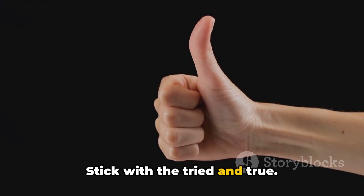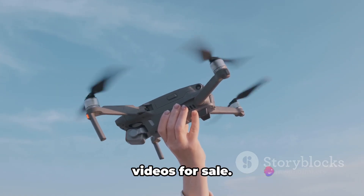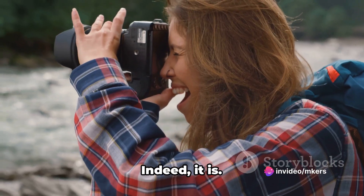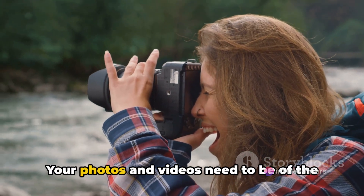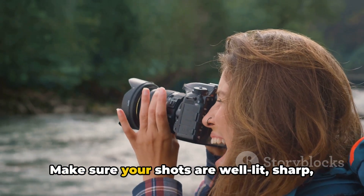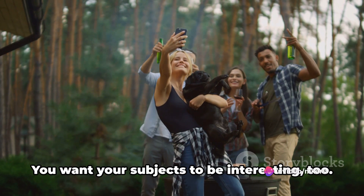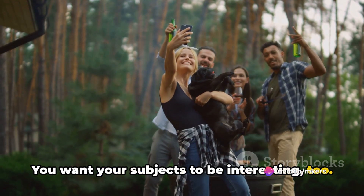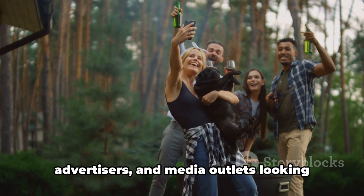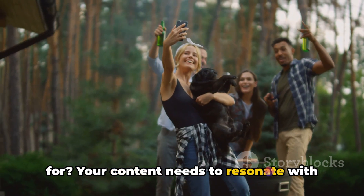Stick with the tried and true. Once you've chosen your platform, it's time to start preparing your photos and videos for sale. Preparation is key when it comes to selling stock photos and videos. Your photos and videos need to be of the highest quality possible. Every pixel counts — make sure your shots are well lit, sharp, and free of noise. But high resolution isn't everything. You want your subjects to be interesting too. Think about what's commercially appealing — what kind of imagery are businesses, advertisers, and media outlets looking for? Your content needs to resonate with their needs.